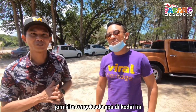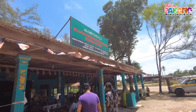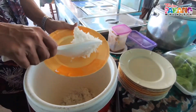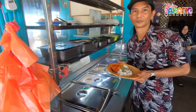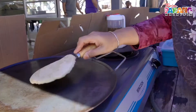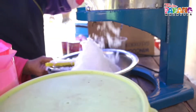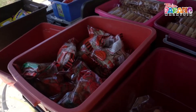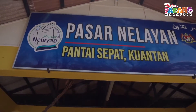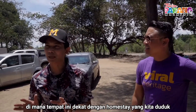Ni salah satu kedai yang kita pilih. Jom kita tengok apa ada kat dalam. Kita dah sampai ke satu tempat lagi di mana tempat ni dekat dengan pantai yang kita duduk ni. Itu pasal nelayan pandaspat.